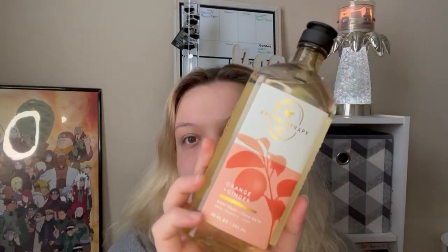First I'm going to start with the aromatherapy Orange Ginger body wash and foam bath. I've never tried their bubble bath or foam bath before, but this was on sale for like two or three bucks and I was like yes, I'll take it. She actually smells pretty good — not bad at all. It's supposed to energize and uplift, so there's that.